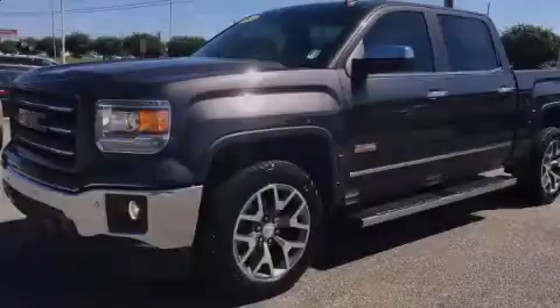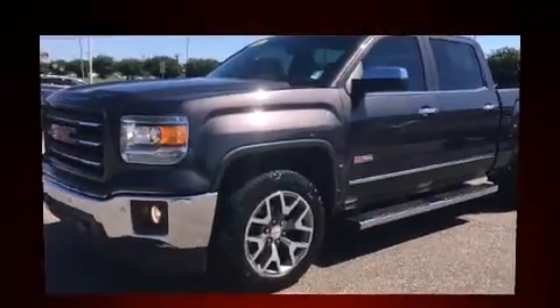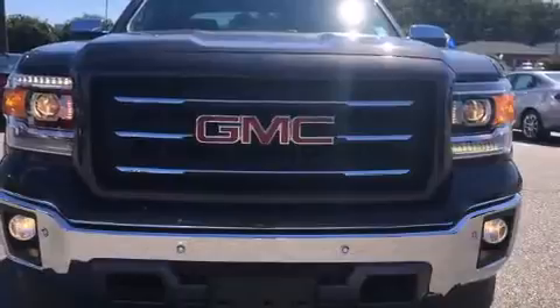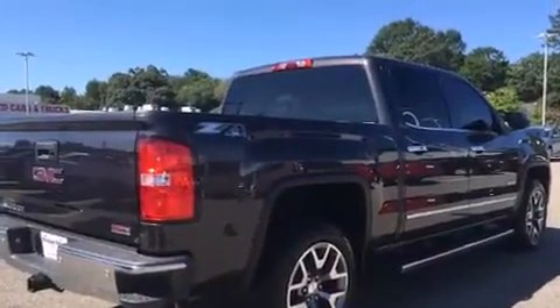Introducing the 2014 GMC Sierra 1500. With less than 30,000 miles on the odometer, you can be confident that this pre-owned vehicle will provide you reliable transportation. It features four-wheel drive capabilities, a durable automatic transmission, and a powerful eight-cylinder engine.